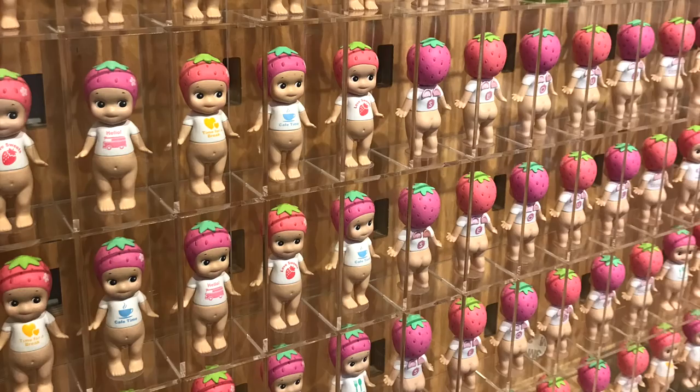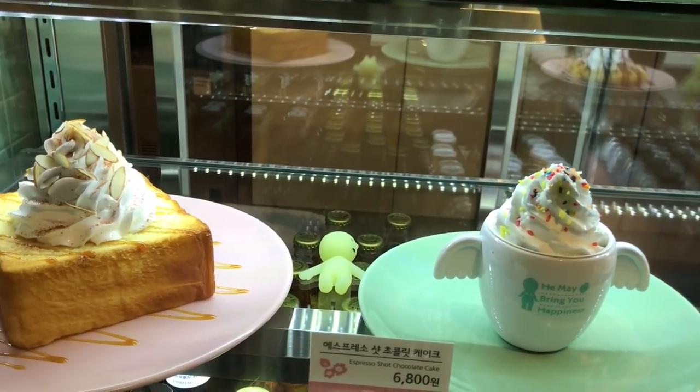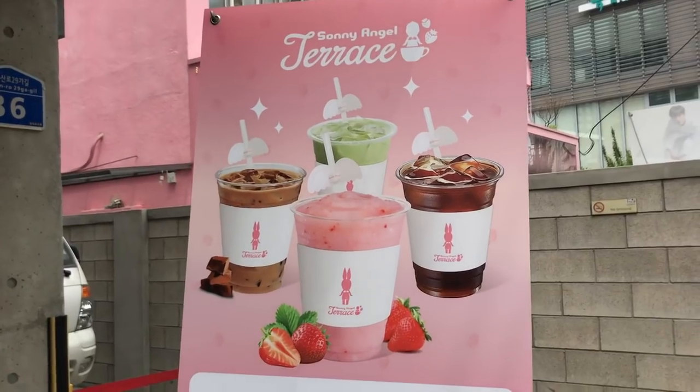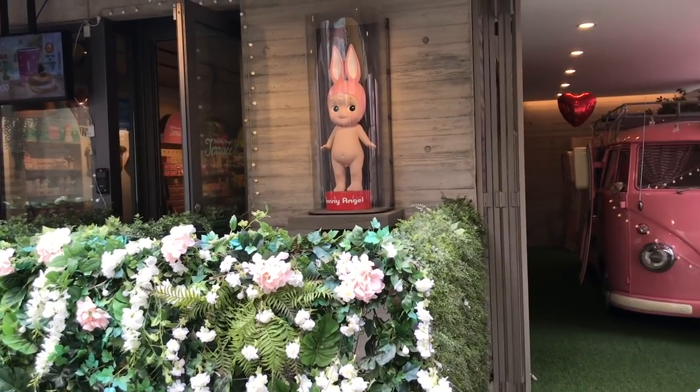I ended up not getting anything here to eat or drink, though, because I didn't see anything that looked remarkable, and I think that there are much better places where you can eat in Hongdae. But I think the shop is definitely worth visiting if you like Sunny Angel dolls, which I do, and it's very Instagrammable as well.